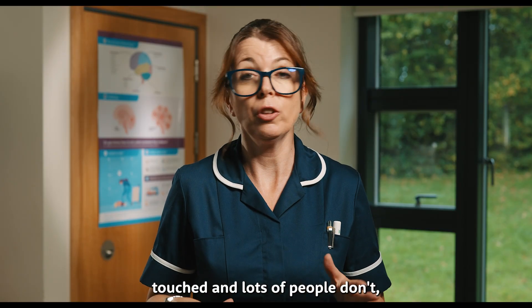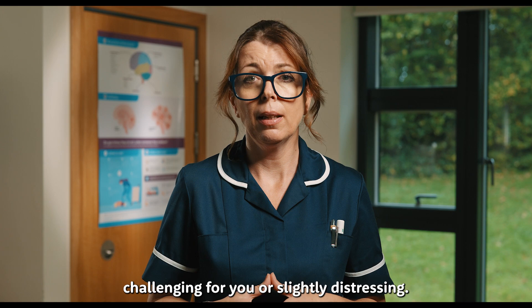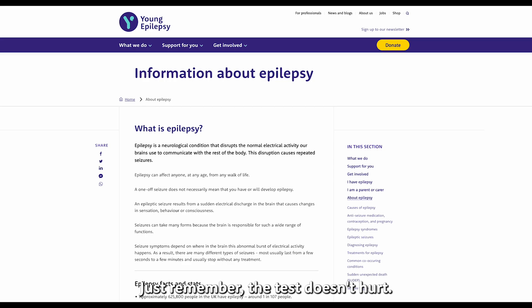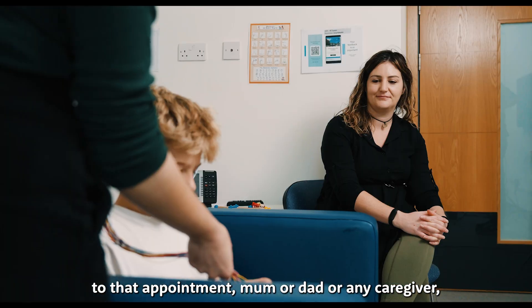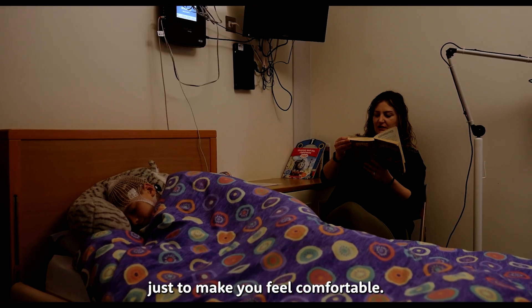If you don't like getting your head touched — and lots of people don't — this might be a little bit challenging or slightly distressing for you. That's okay. We have lots of information on our website to help you and support you through this. Just remember the test doesn't hurt, there's no needles, it's not painful at all. Most importantly, whoever has brought you to that appointment — mum or dad or any caregiver — they can stay with you the whole time just to make you feel comfortable.